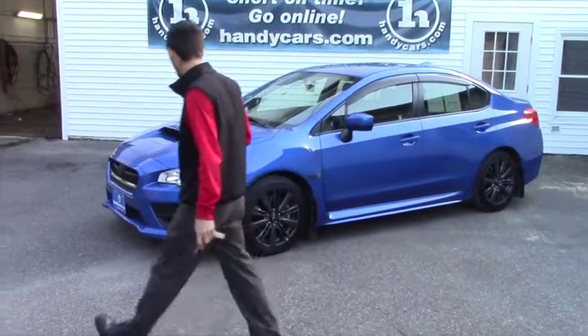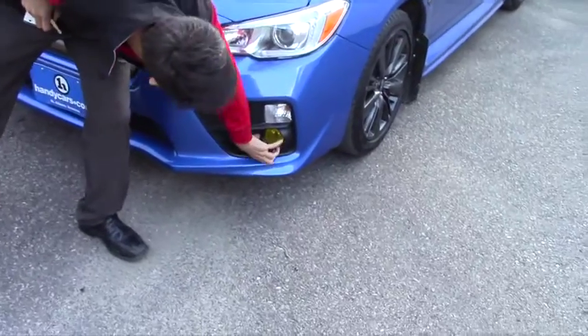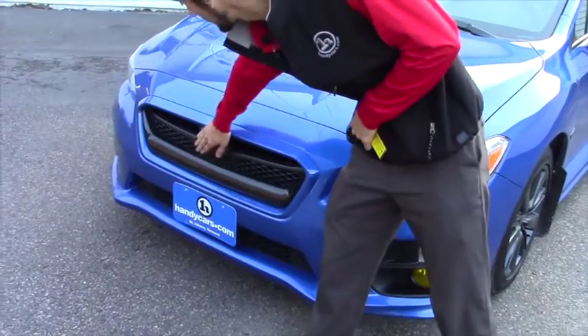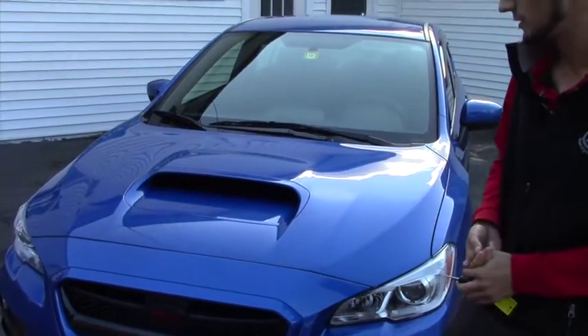Coming to the front, the WRX has kind of the Hawkeye type of style headlight with the fog light and the yellow light right here — pretty aggressive front bumper. This is aftermarket; this vehicle has some parts done to it. It has a Cobb cold air intake and a Cobb downpipe in it, so it has been tuned.